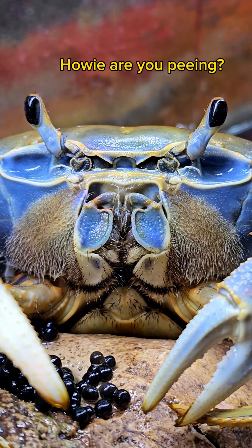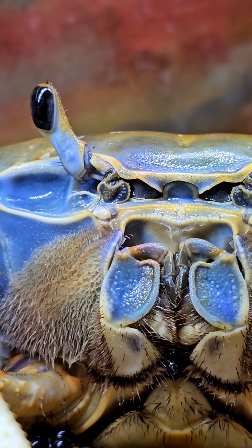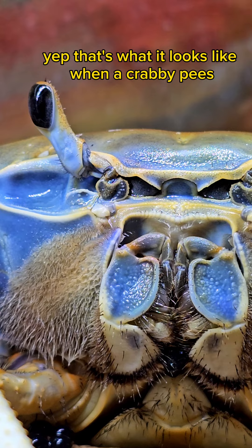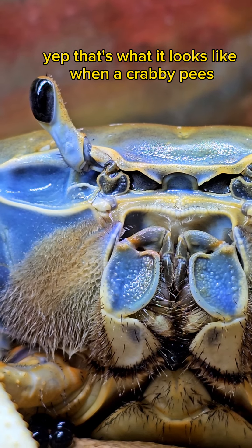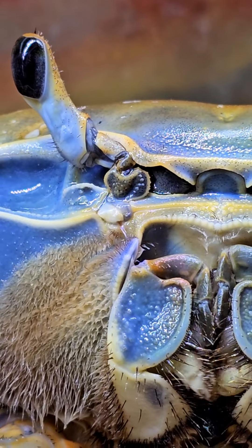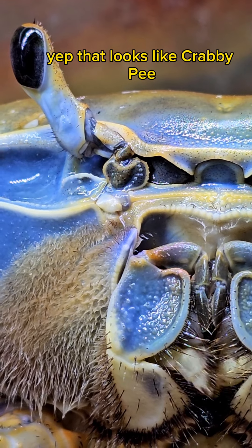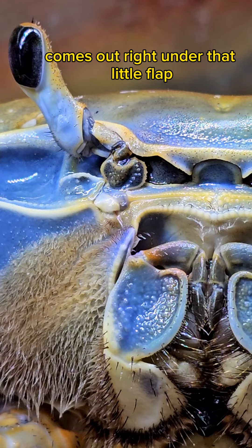Howie, are you peeing? Yep, that's what it looks like when a crabby pees. Maybe she'll do it again. Yep, that looks like crabby pee. Comes out right under that little flap.